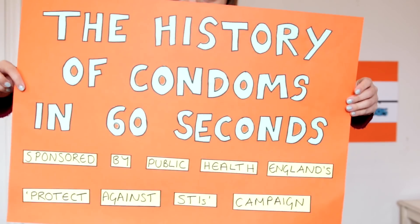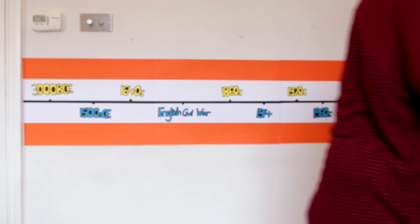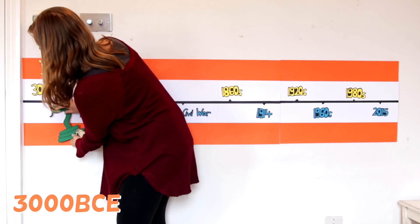The history of condoms in 60 seconds. The first documented use of the condom was when King Minos of Crete used the bladder of a goat to protect his wife from the serpents and scorpions in his semen.